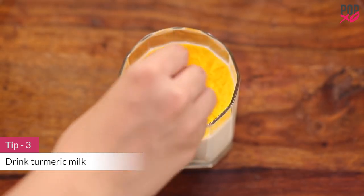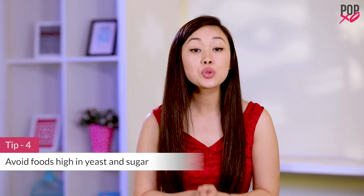Mix 1 teaspoon of turmeric powder in a glass of warm milk and drink it every day. Bread and mushrooms are foods that contain a lot of yeast, while a variety of cakes are high in sugar. Avoid eating such foods as they lead to a pH level imbalance and can cause vaginal odor.